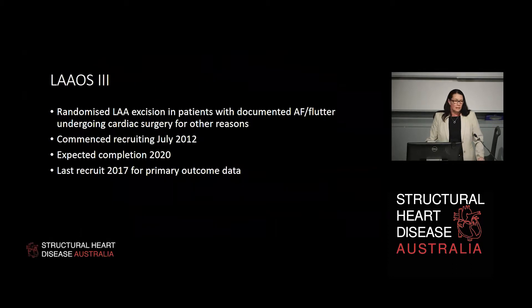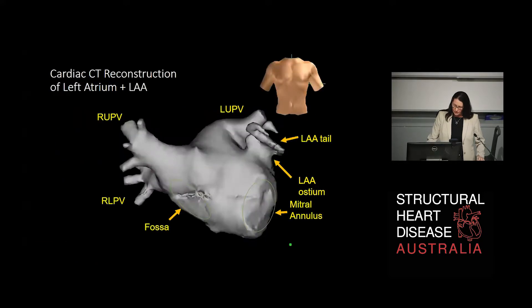There's also the LAOS-3 trial, which I believe has stopped recruiting and is looking at follow-up outcomes with expected completion in 2020. One of our local hospitals in Brisbane — the PA Hospital — has actually been part of that trial. These are patients undergoing cardiac surgery for other reasons and being randomised to left atrial appendage excision or not. The techniques used for that data collection have been variable, which might be revealing in terms of successful procedures versus unsuccessful ones.